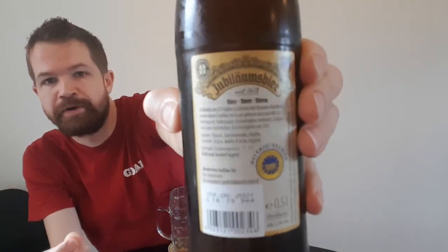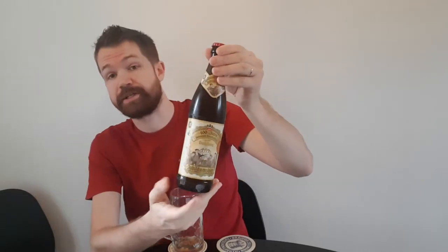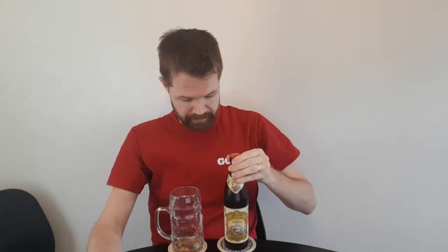Here is the logo of the brewery, and here is the back label. I really like when it's a very complicated, beautiful-looking logo that has much to see, like in this case. It's quite a large brewery — one of the largest in the area, I believe.